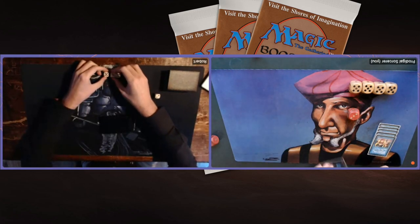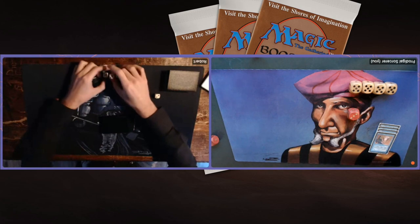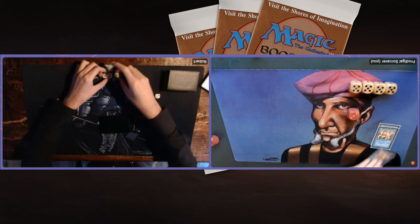First game win to Robert. It's just the first game — we are playing a best of five. We're going to shuffle up and catch back in game number two.